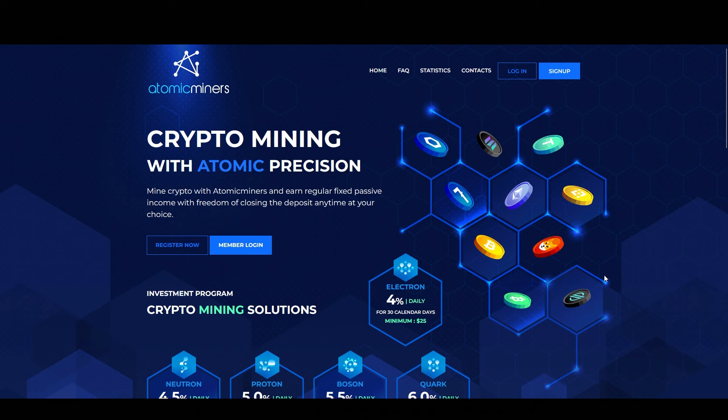I'll put the links below that'll take you to this website so you can come here and do your own research. And with that being said, let's get into it.